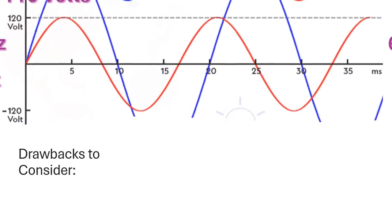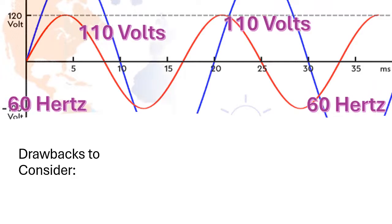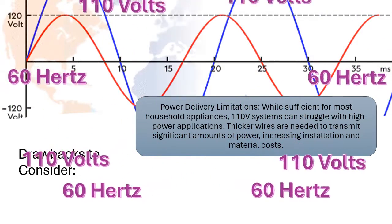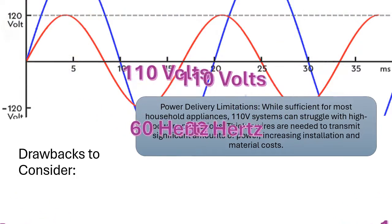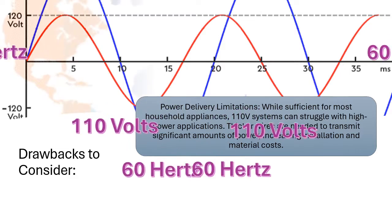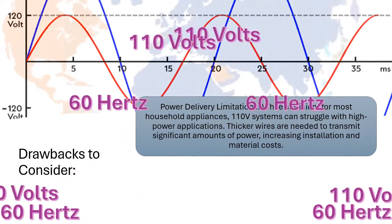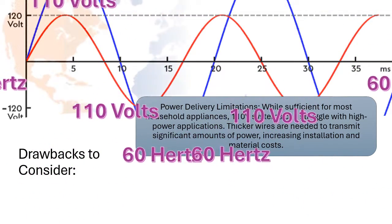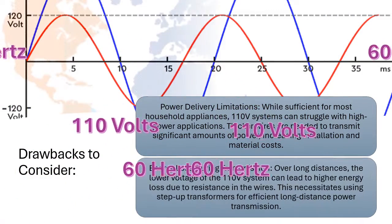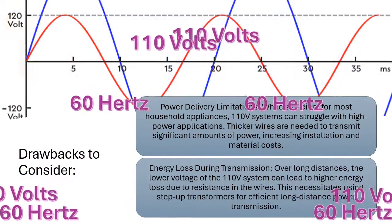Drawbacks to consider — power delivery limitations. While sufficient for most household appliances, 110V systems can struggle with high power applications. Thicker wires are needed to transmit significant amounts of power, increasing installation and material costs.